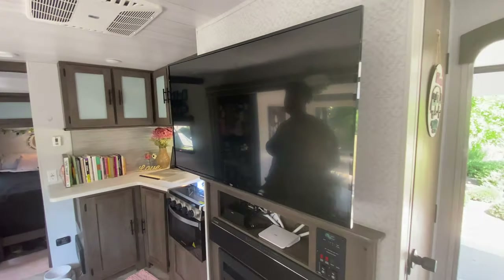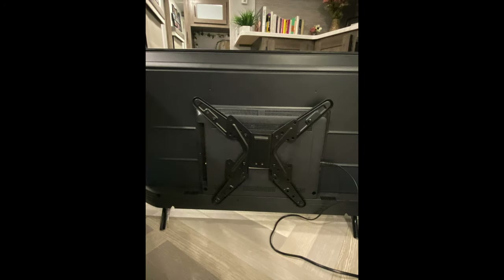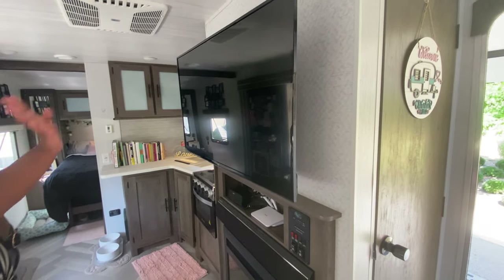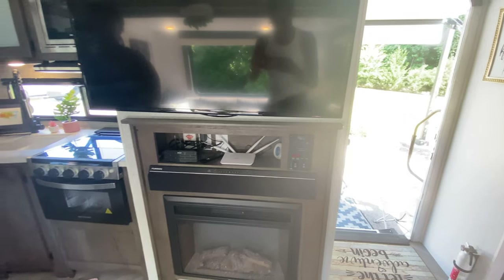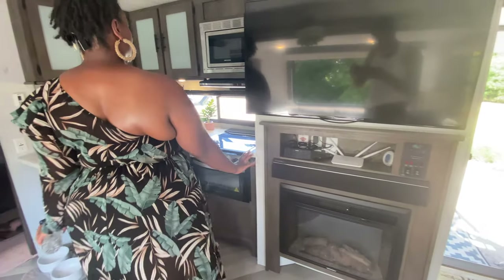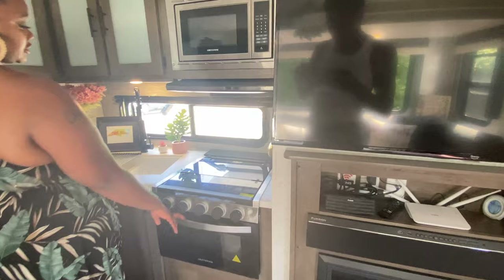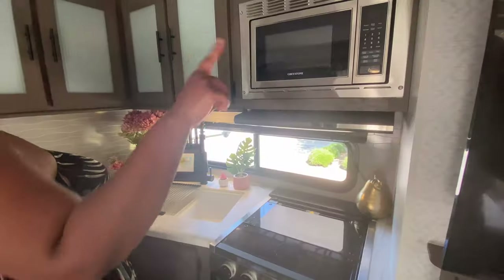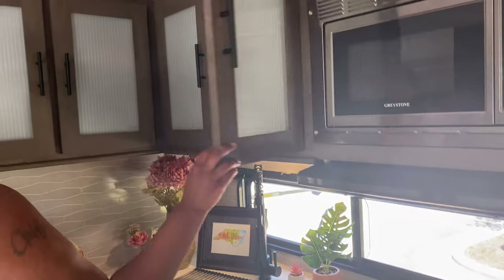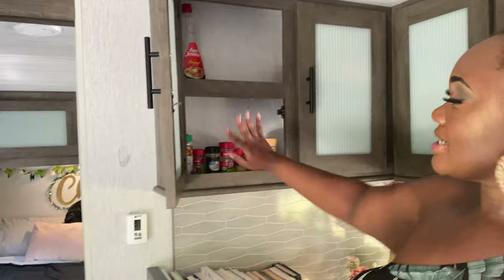My TV — I mounted this TV on my own. I'm proud about that. And my fireplace right here. I'm not connected to electricity right now all the way, just to my truck, but the fireplace is wonderful. Got a nice size stove and oven. Nice size microwave. In these cabinets I don't have stuff really set up, but this is cabinet space to put glasses and stuff. Not really cooking. And spices and stuff in this one.